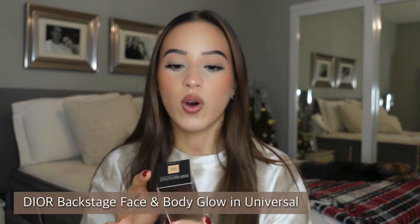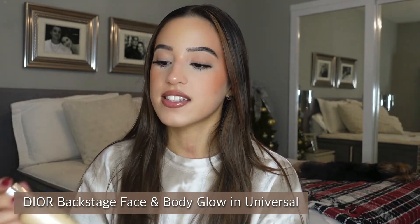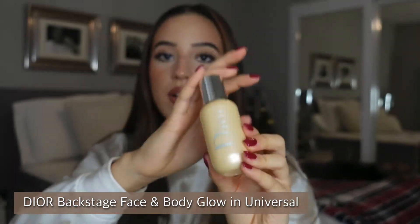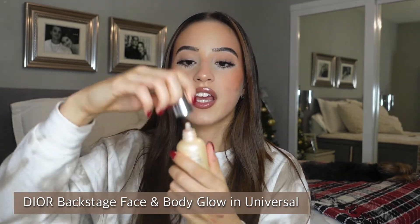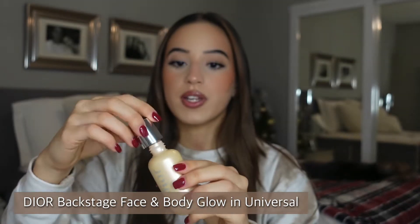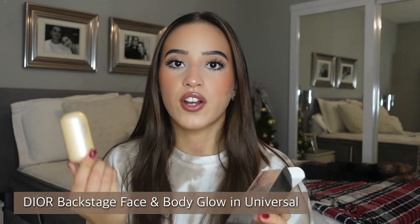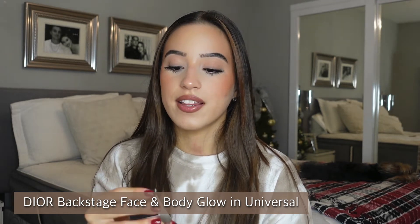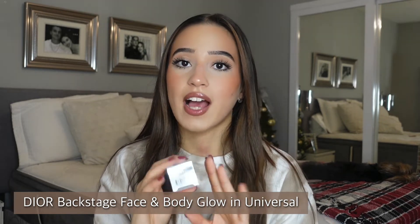Next is the Dior Backstage Face and Body Glow — Mikayla made me buy this. It is so gorgeous. Today I mixed it with the Charlotte Tilbury Flawless Filter after seeing her video on it. It comes in a little squeezy tube and you can use it as a primer, mix it with foundation, or use it as a highlighter. It is super versatile and I'm obsessed.